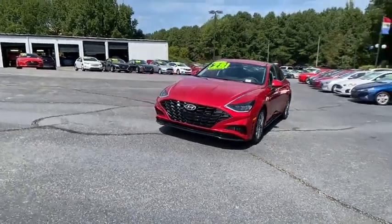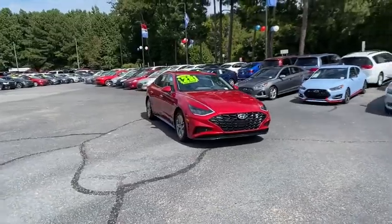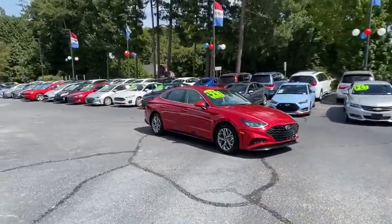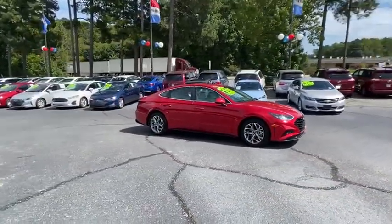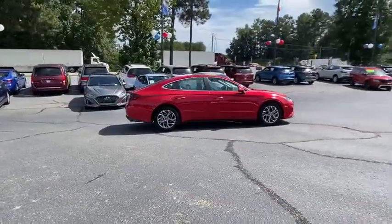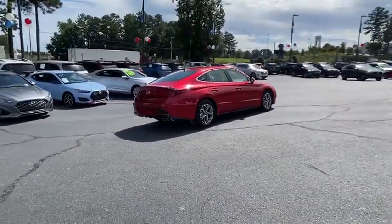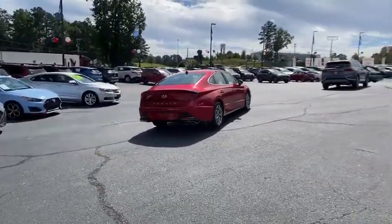Take a ride in the 2020 Hyundai Sonata. The Sonata has a long list of technologically advanced interior features and options that make driving safer, more convenient, and much more fun. Don't forget the exterior corrosion protection — a 14-step roto-dip system that provides unmatched protection for your Sonata.